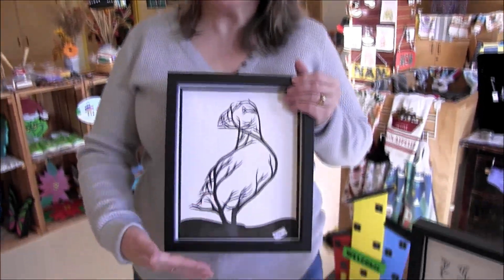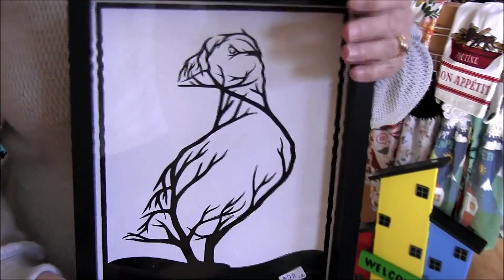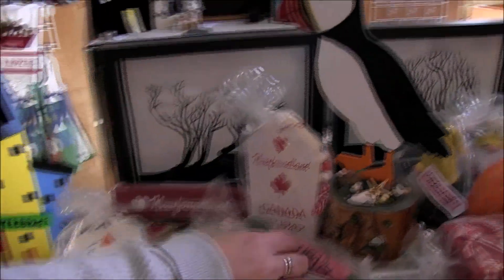Hi, my name is Cindy. My little home business is called Cindy's Crafts and Creations. This is one of the items that I do — I am inspired by Newfoundland things. That's what gets me going. So this is one thing that I did, and there are some other pictures that I did.